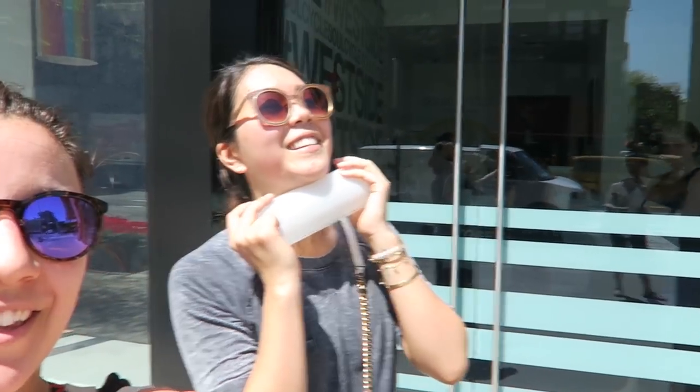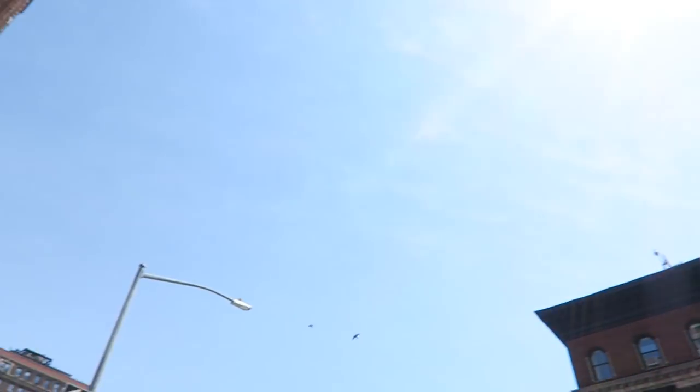Just got done with such a great SoulCycle ride! It's so hot out — probably about 85 degrees but it feels awesome. I'm going to head to the grocery store quickly and then go get Trevi and take her for a walk.